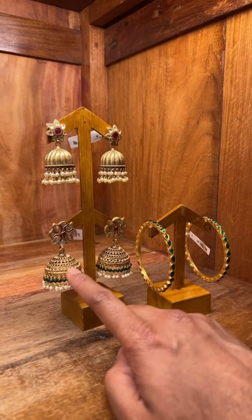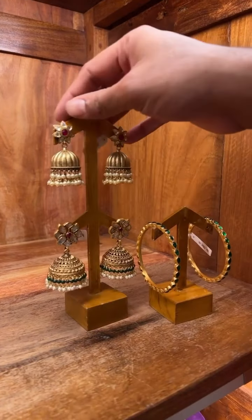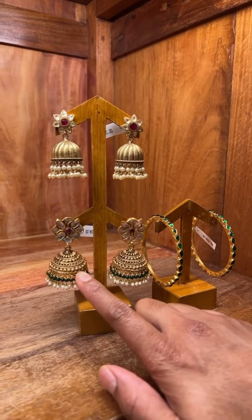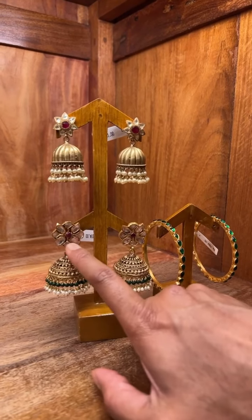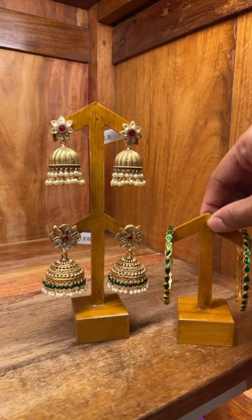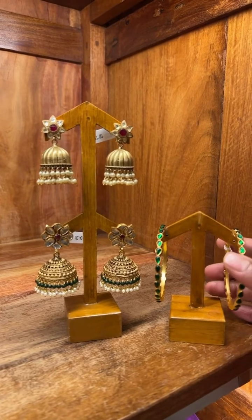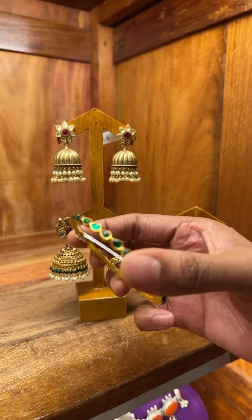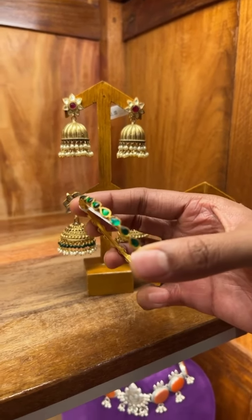The next one is more in the lines of traditional design. This one comes at 9,000. It has got the chem stones, kundan stones and pearls. Paired up with this green chem stone gold plated silver bangle.